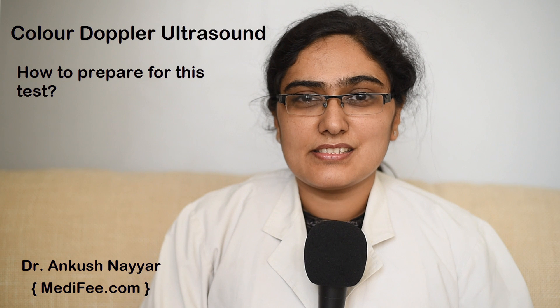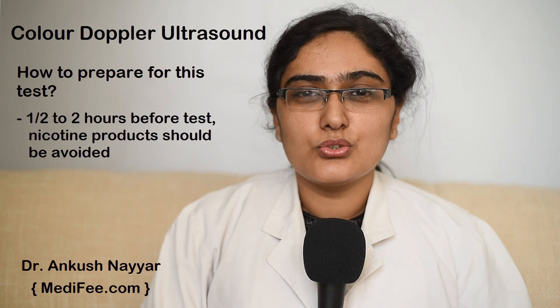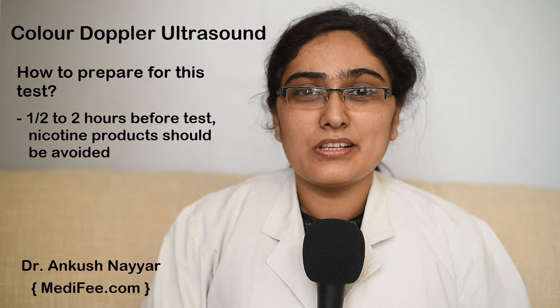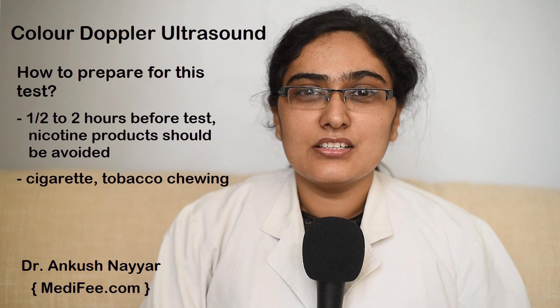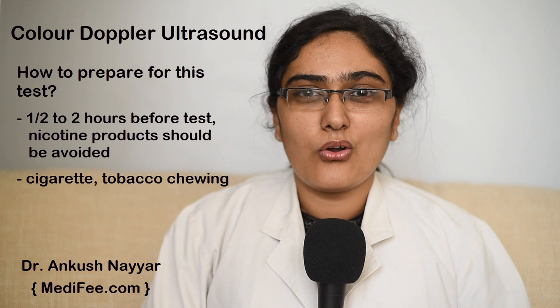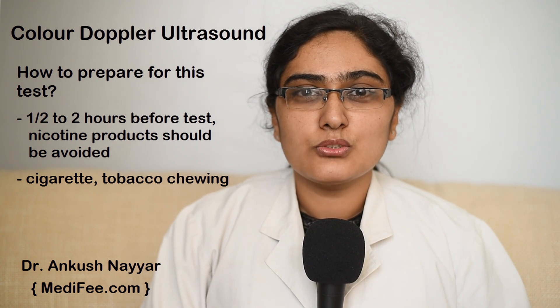How to prepare for this test? For this test, nicotine products should not be taken from half an hour to two hours before the test. Products like cigarettes and tobacco chewing should not be done, as nicotine can cause vasoconstriction and result in false positive tests.